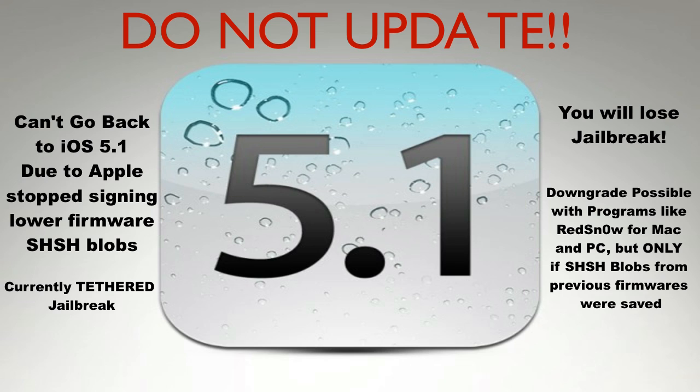Hello everybody. The point of this video is: do not update to iOS 5.1. Here's the reason why — soon after 5.1 was released on Apple servers and offered on iTunes and on iOS devices wirelessly, Apple stopped signing the 5.0.1 SHSH blobs. That means you can't downgrade or restore to 5.0.1 anymore. Apple has stopped signing them, so those firmware files are pretty much useless unless you have not yet updated to 5.1.